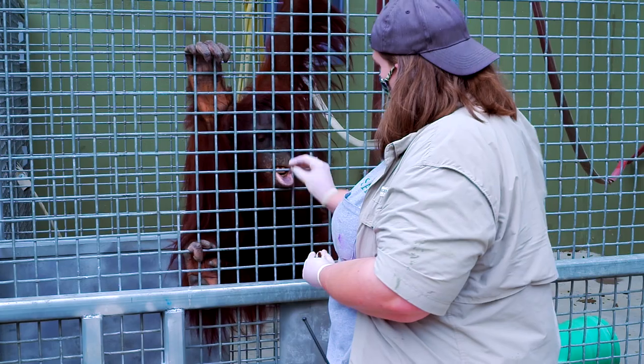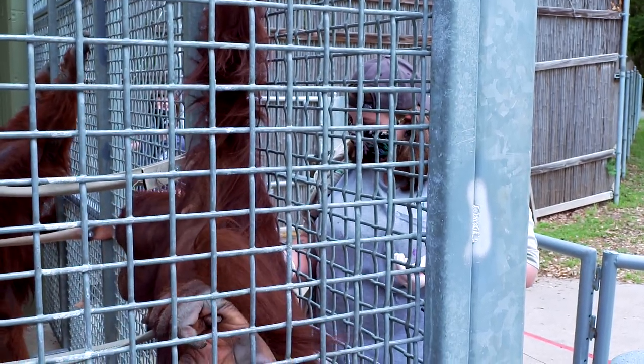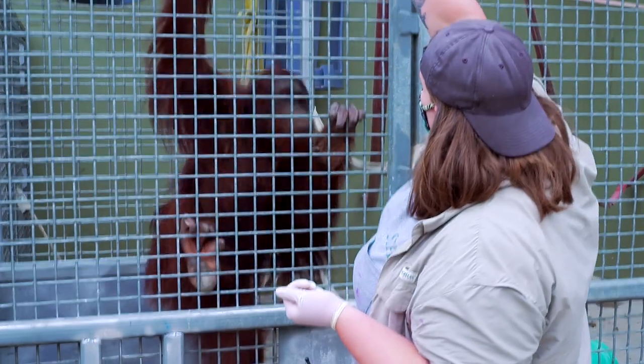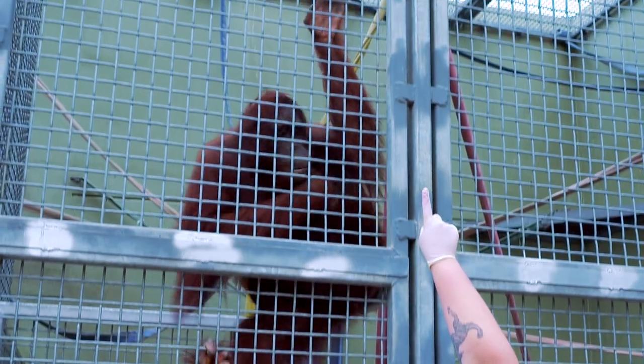She really likes nuts or anything super sweet — she likes peppermints and chocolate. She is the mother to Razak, so she has a really important duty in raising him. She is teaching Razak how to forage, how to hold his own, how to interact with us as keepers, so she plays an instrumental role in helping to raise Razak.